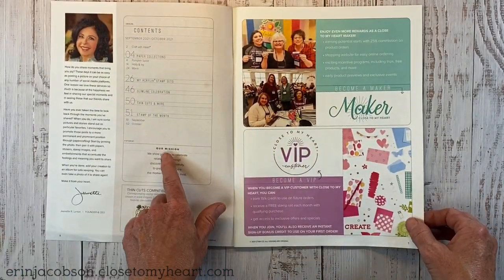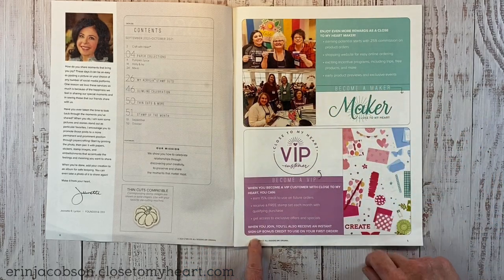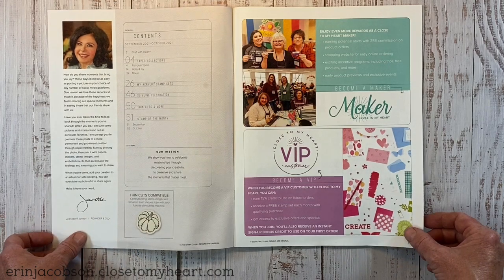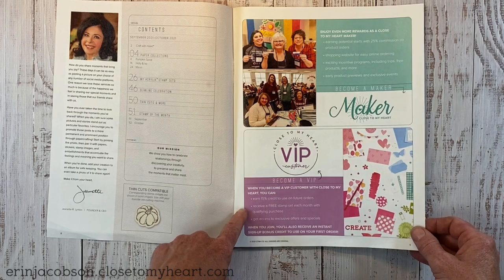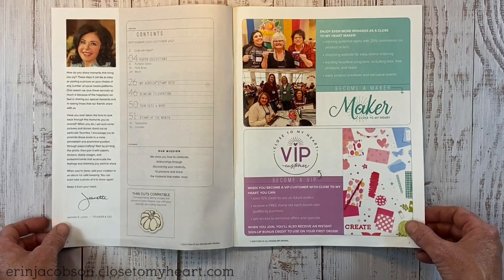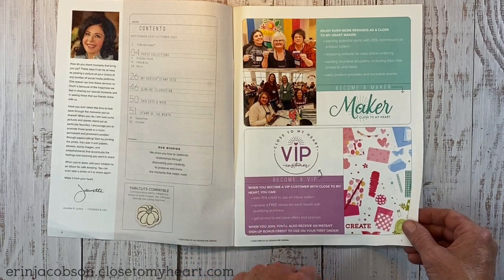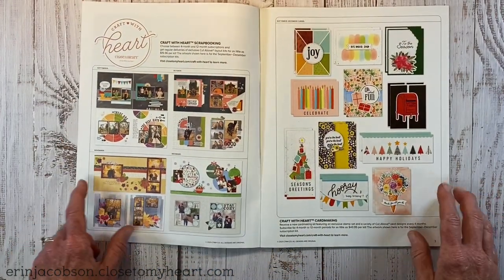There's the table of contents and a little bit about becoming a maker if you're interested. There's also the VIP program where when you become a VIP customer you can earn 15% credit to use on future orders, receive a free stamp of the month every month with your qualifying purchase, and access exclusive offers and specials — a great way to stretch those crafty dollars.